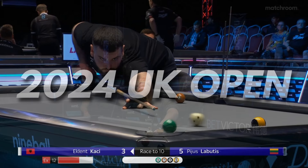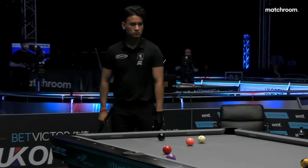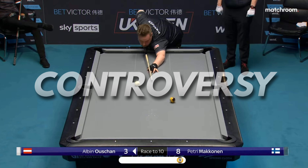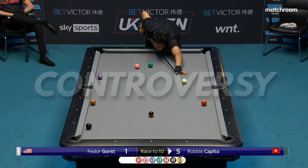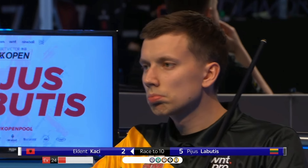The 2024 UK Open Pool Championship, another major ranking event organized by Matchroom, was absolutely special for several reasons. We could see a lot of controversy related to very difficult pockets with a record size of 3.9 inches, which caused huge problems for many players.